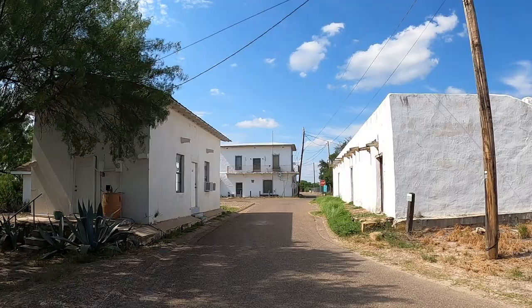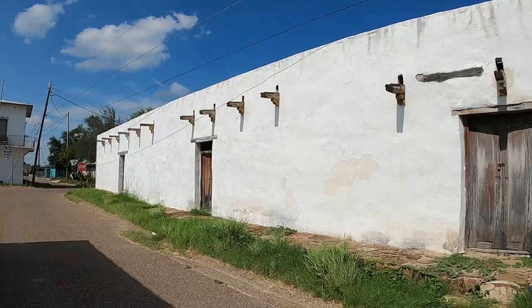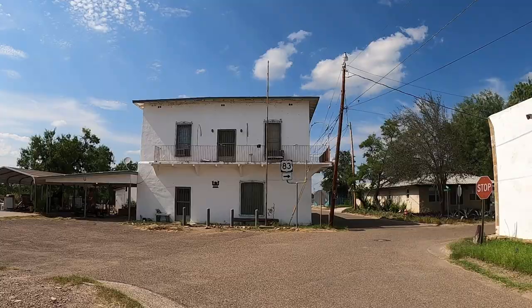Wow. The longer I walk, the more I'm impressed with this little town of San Ignacio.